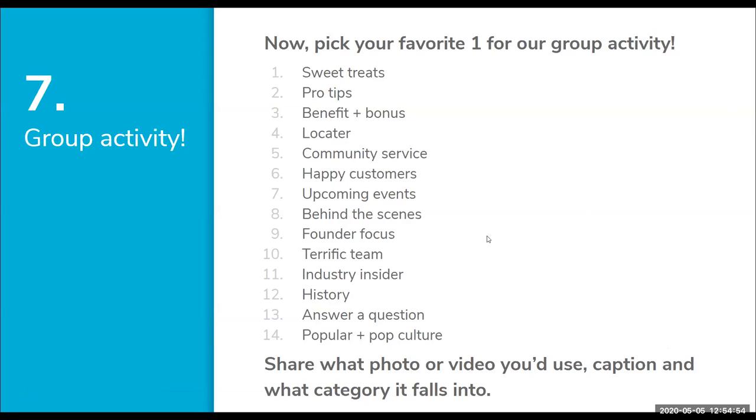Heather Barnes volunteered, choosing Sweet Treats. They grow sweet potatoes, and she's posted pictures of her kids in the greenhouse or field working, but also of her boys making sweet potato chocolate chip mini muffins using produce from their farm — a post that was pretty popular.